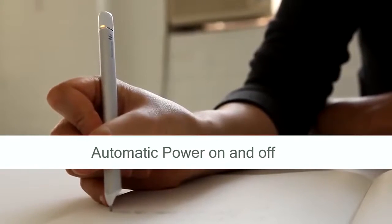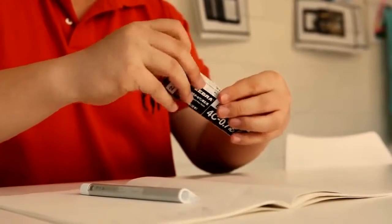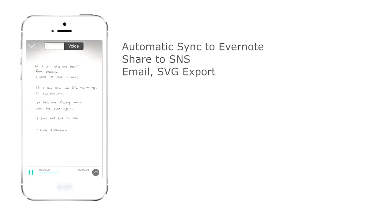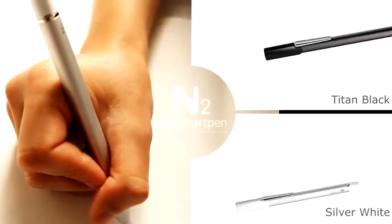Everything you write is stored in the internal memory of the device, and when synchronized with your smartphone, the information is sent to the application. The mobile application allows the user to process and edit their writing, as well as transform it into digital text, save it in various formats, and send it through social networks. The device comes in two colors and is available for $140.